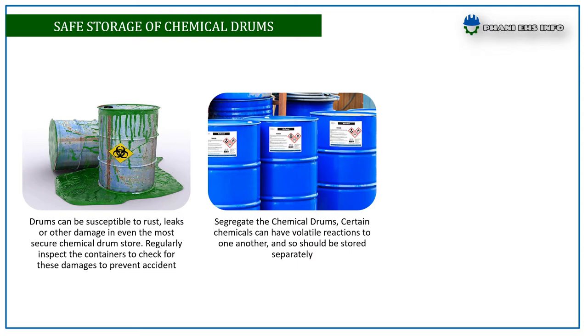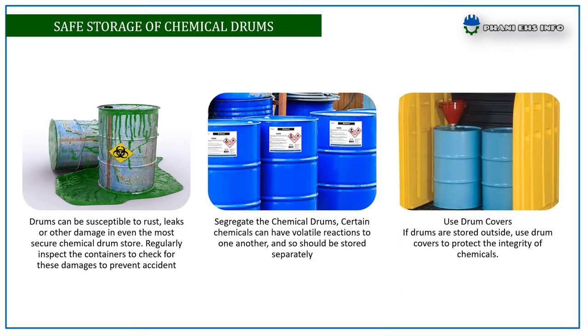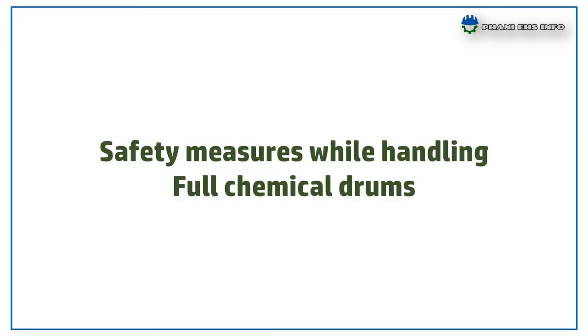Use drum covers: if drums are stored outside, use drum covers to protect the integrity of the chemicals. Next: safety measures for handling full drums. Before moving, check the drums for damage and ensure the bung or lid is securely fastened.